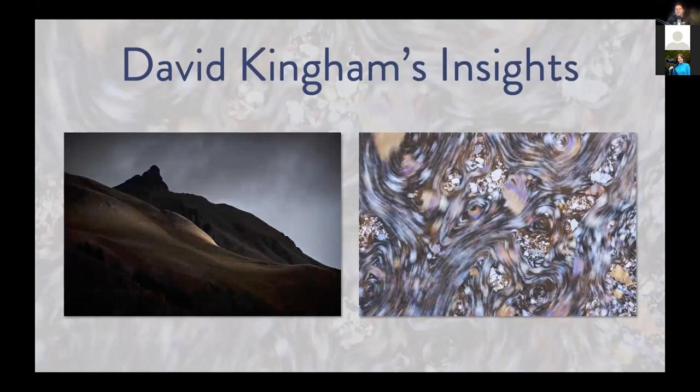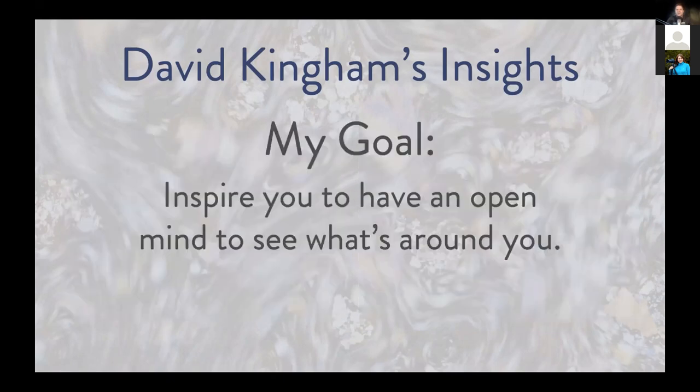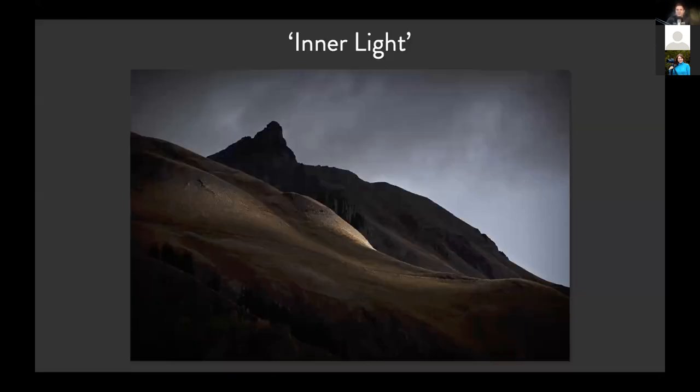I'm going to give you insights into two different photographs. My goal is really to inspire you to have an open mind to see what's around you. The first image I called 'Inner Light.' This was taken in the Sandlot Mountains in southern Colorado during peak fall color, yet there's really nothing about this scene that screams fall colors. The spot was an incredible grand vista with dramatic mountains all around and hillsides covered in vibrant yellow aspen trees.